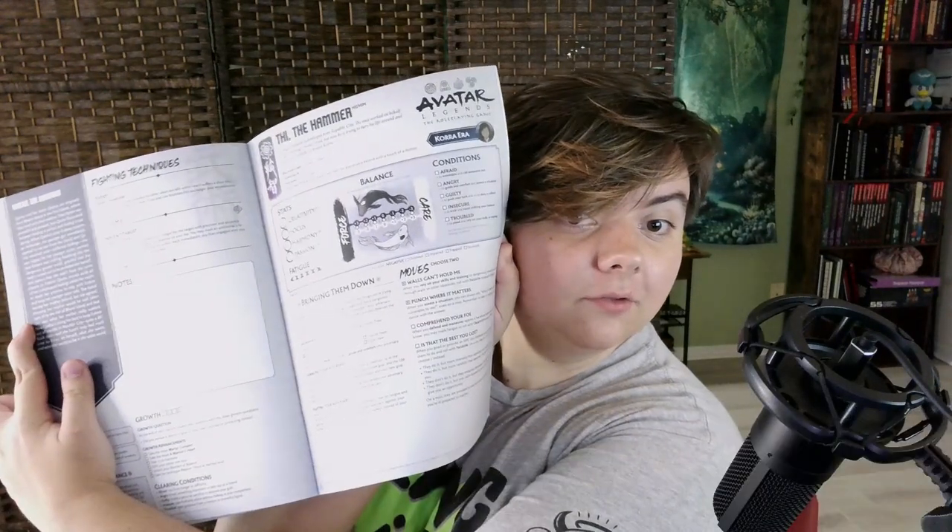I have yet to play it, but I got this quickstart from Free RPG Day and it is fantastic. You can pick the different eras that you play your RPG game in, such as the Kyoshi era, the Roku era, the Hundred Year War era, the Aang era, and the Korra era as well. This one is actually set in the Korra era and has a pre-written adventure along with pre-generated characters. I love the character sheets for this game — they're just really, really pretty.